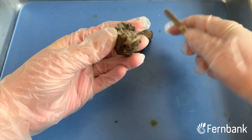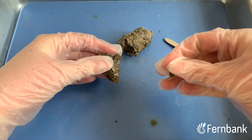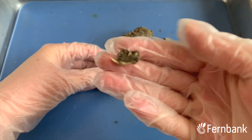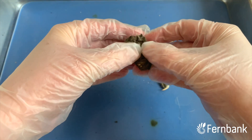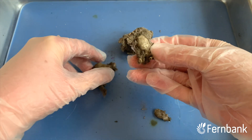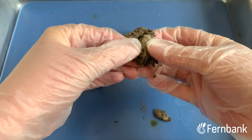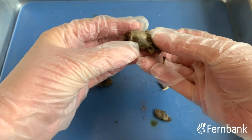Here we can see the jaw of a small rodent. Look very closely — there's a little jaw bone. We can hear small bones crunching just a tiny bit. Here we've got a really cool skull from some kind of rodent.